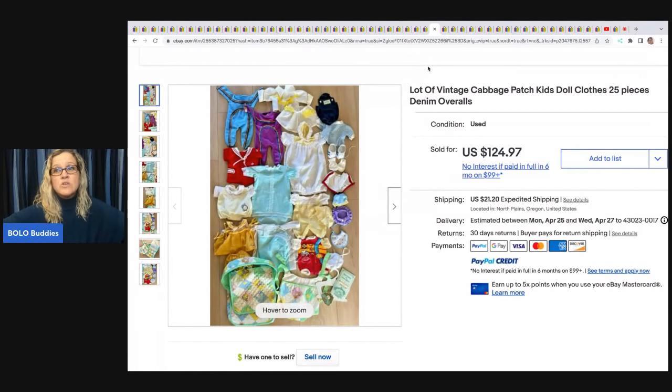A lot of vintage Cabbage Patch Kids doll clothes — 25 pieces total — got at an estate sale for $15, and she took a best offer of $75 plus shipping.